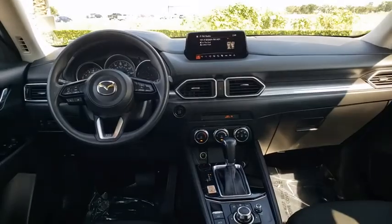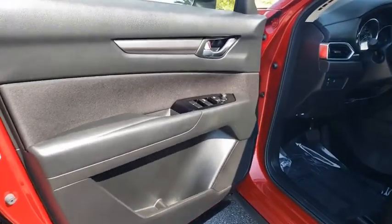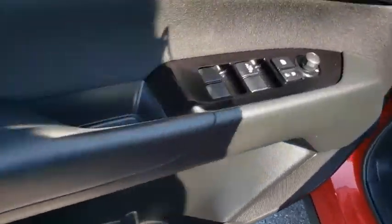Rear window defroster, power windows, electronic stability control, panic alarm, tachometer, overhead console, remote keyless entry, brake assist, and rear window wiper.